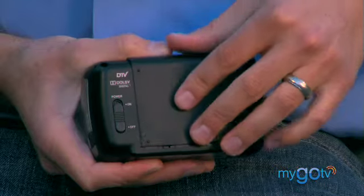Just pop in new batteries and you're good to go. I think that's the best part about this TV — my phone runs out of batteries before MyGo TV does. I love the fact that I can watch broadcast TV for free almost anywhere.